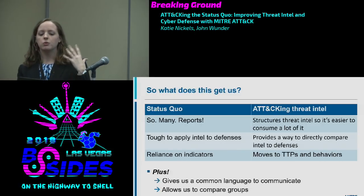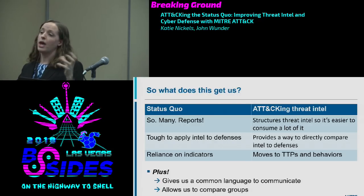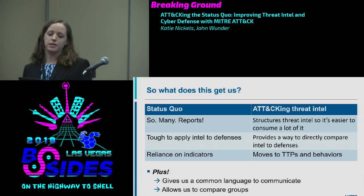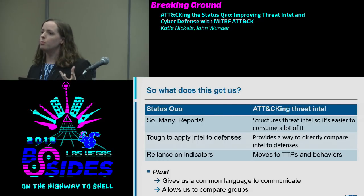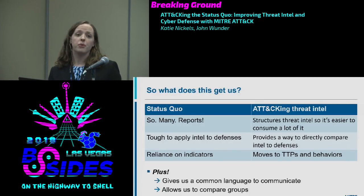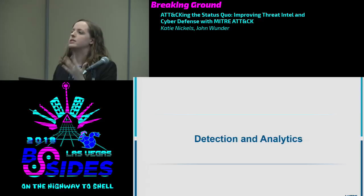So what does this get us? We started with the status quo issues. So many reports to read — that's not going away, but if providers start structuring intelligence in ATT&CK format, you can more easily compare TTPs across reports. Tough to apply intel to defenses — now that it's structured, you can directly overlay threat reporting with defensive coverage. Reliance on indicators — ATT&CK gives a way to move to TTPs and provides a common language in threat reports. And it allows comparison of threat groups like APT28 and APT29.